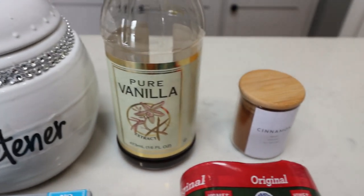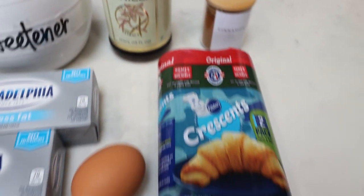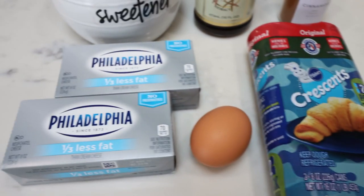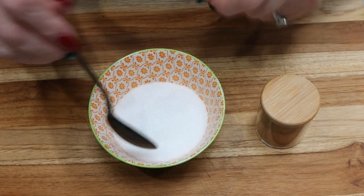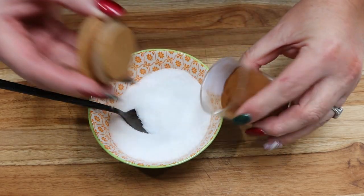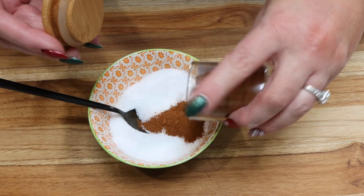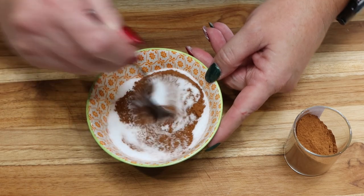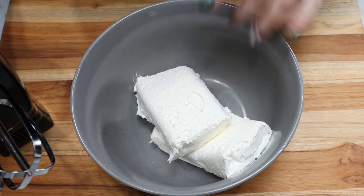You're also going to need vanilla extract, lots of cinnamon, a two-pack of Pillsbury crescent rolls, one egg, and one-third less fat cream cheese. The first thing I'll do is mix half a cup of Lakanto with lots of cinnamon to create a cinnamon-sugar mixture, and set that aside.